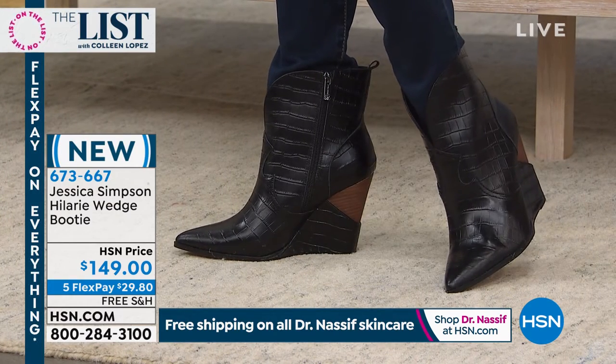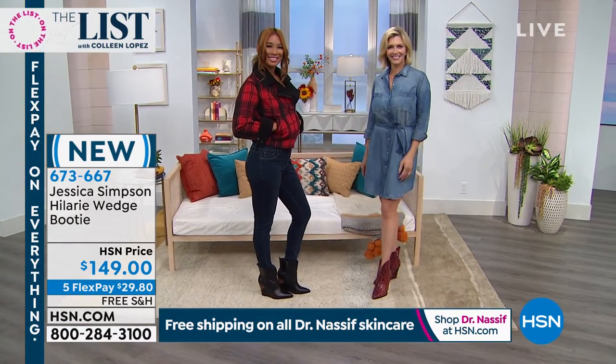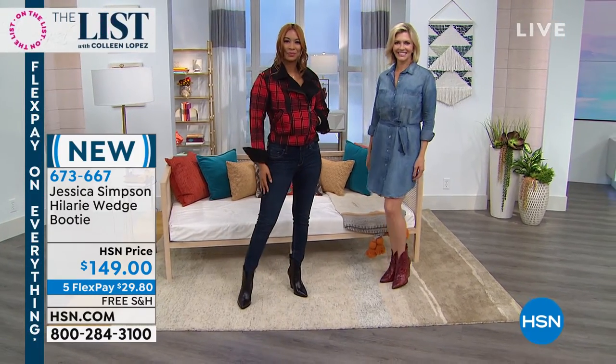They work with everything — all types of jeans, skirts. They'd be adorable with a maxi skirt, great with a little short jean skirt. Even the little dress she has on, the chambray dress, looks adorable with the red. Looks so cute.